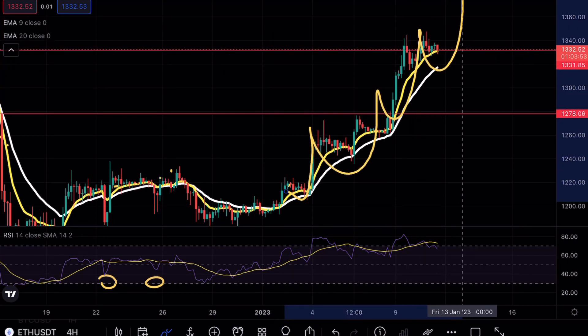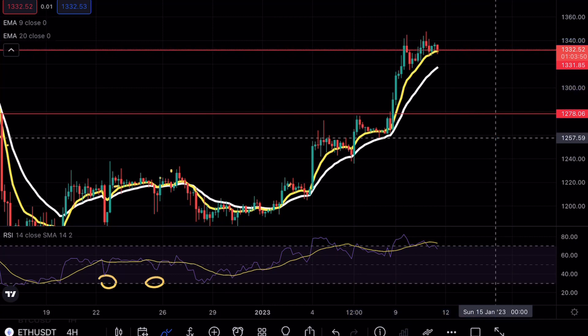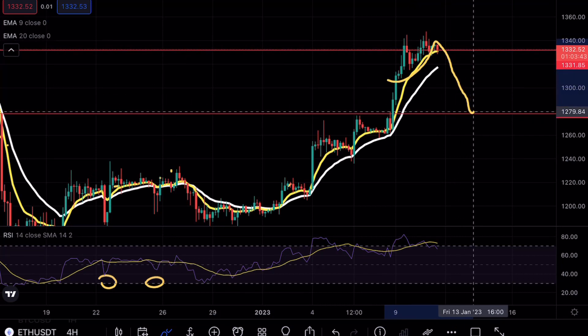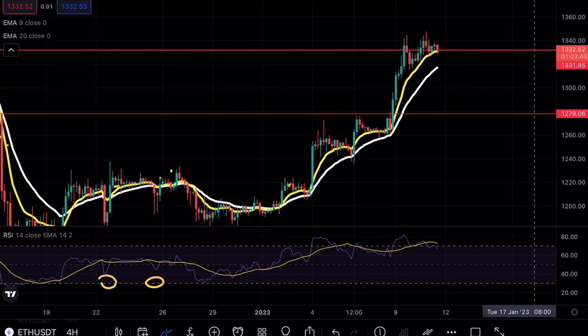Ethereum has been continuing to create new legs upward, but we have to be very careful. In my opinion, I would much rather see a pullback down to the 1278 level, followed by a three-test confirmation and then a continuation.